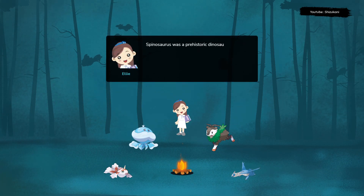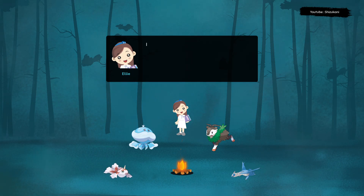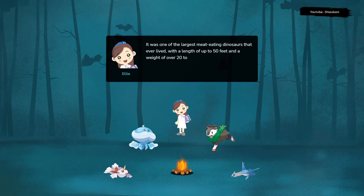Spinosaurus was a prehistoric dinosaur that lived during the late Cretaceous period, approximately 112 to 97 million years ago. It was one of the largest meat-eating dinosaurs that ever lived, with a length of up to 50 feet and a weight of over 20 tons.